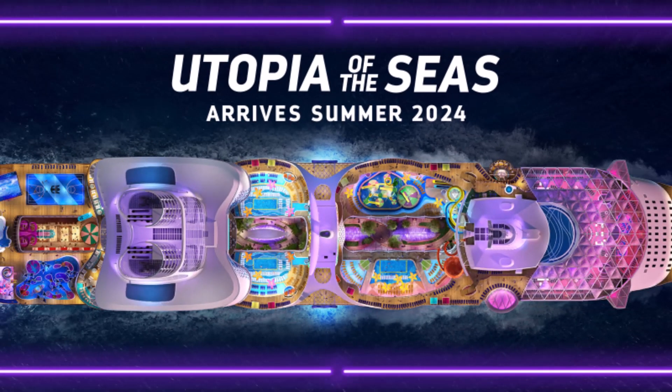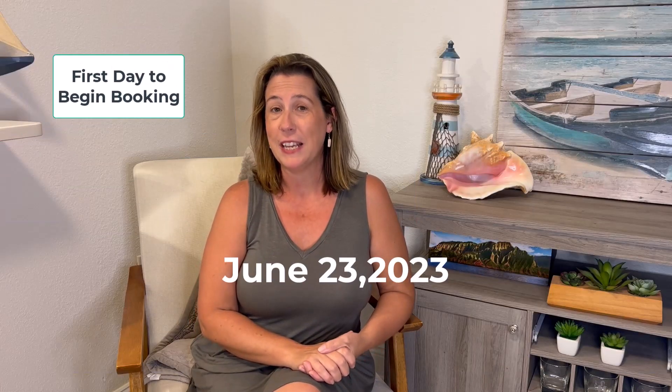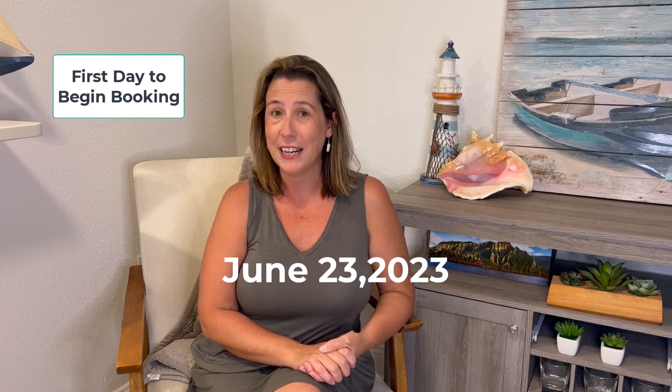Still in France, Utopia of the Seas is scheduled to come to Port Canaveral in July 2024 to begin sailing. If you are a part of Royal Caribbean's loyalty program, Crown and Anchor Society, you can begin booking your cruises as early as June 22, 2023. Everyone else can begin booking their cruises as early as June 23, 2023.